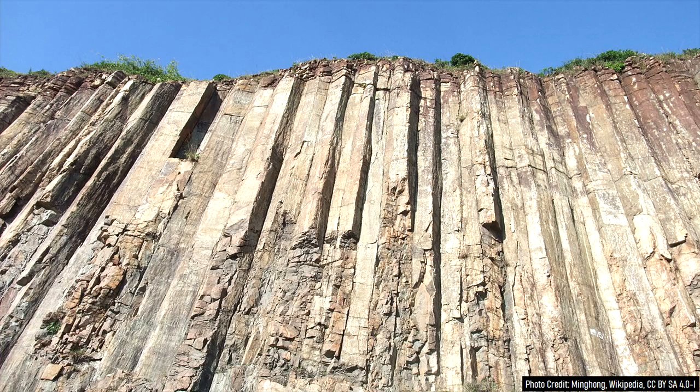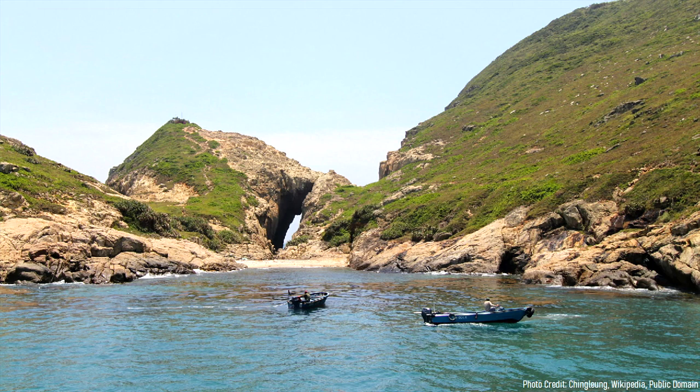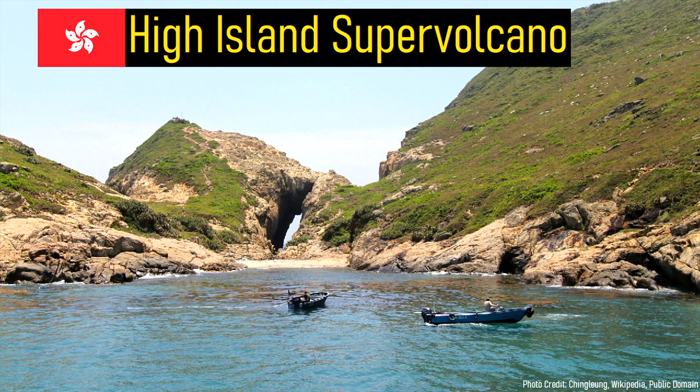In fact, Hong Kong is built on top of volcanic deposits which measure hundreds of meters thick that originated from the High Island caldera supervolcano.